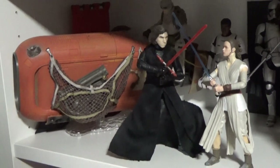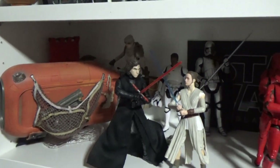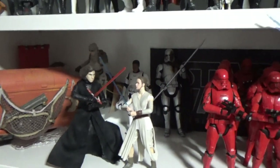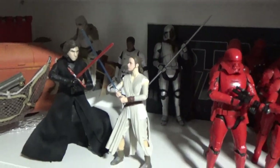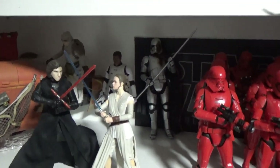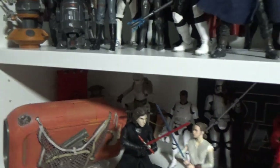Now here we're going into sort of a bit of sequel trilogy stuff. I have Zuvio hiding back there until he finds his way back into the canon. I know one of his species was spotted in the Mandalorian, but he had the goggles on and Zuvio doesn't.